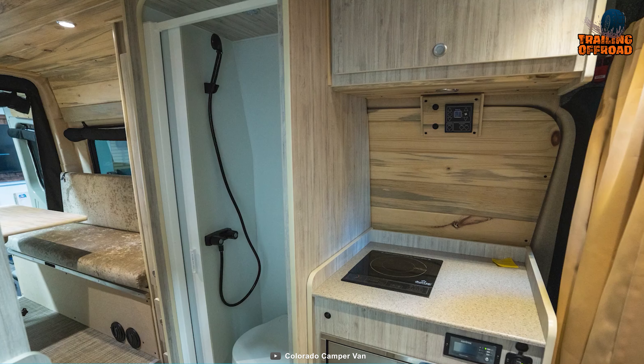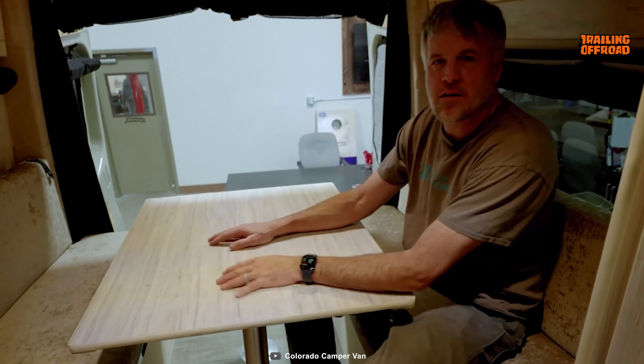And stepping inside, everyone will be impressed by the first impression of its interior featuring some really clever space utilization.